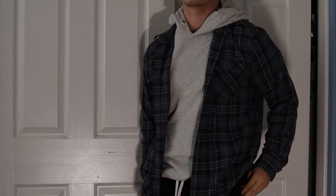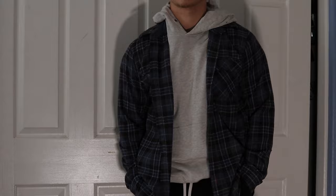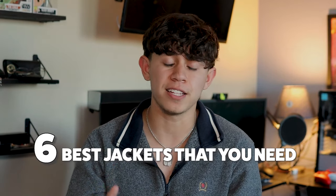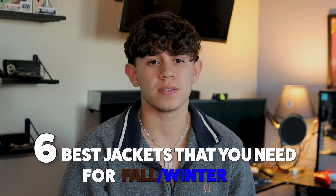It's finally the colder season and I'm very excited about it, but that does mean you need the right jackets. I love sweatshirts and hoodies, but even with those in your wardrobe, you definitely need some good jackets. If you have no idea which jackets to pick up, I'm going to go over the six best jackets you need for fall or winter.